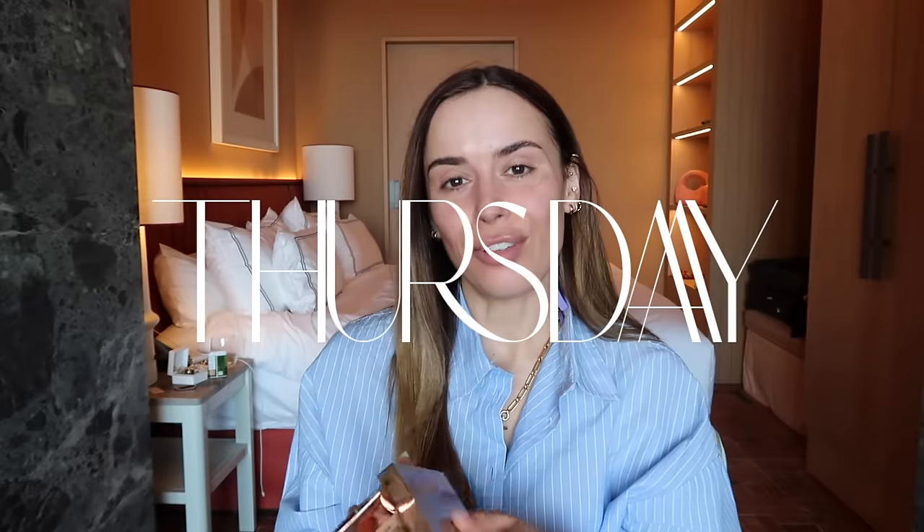Good morning pals, welcome back to a new vlog. This time I'm in a slightly different setting to usual — I am actually in Marbella, getting some spring sunshine. Honestly, what is it about going away in winter or spring? All of your problems just dissolve as soon as you set foot off the plane and into the sunshine.